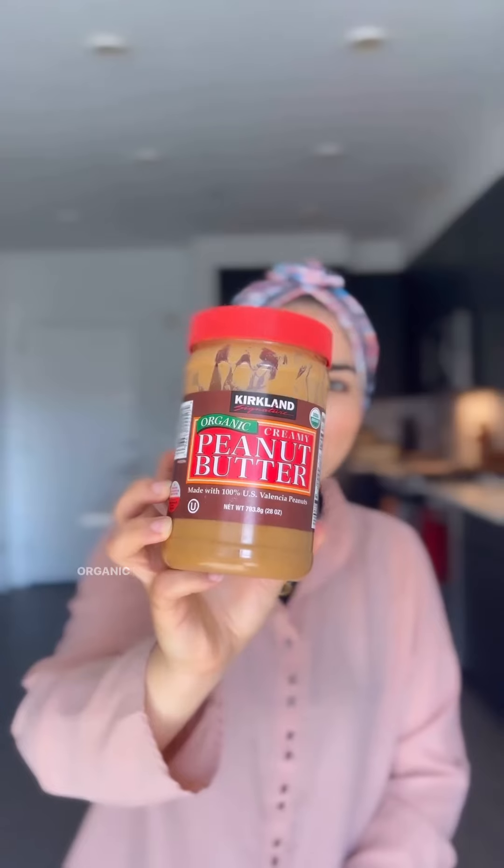Healthy products I like to buy from Costco. Let's start with their own brand, Kirkland organic peanut butter — no sugar added, creamy, just love it. Organic hummus — I use it as a dip for all my salads, love it.